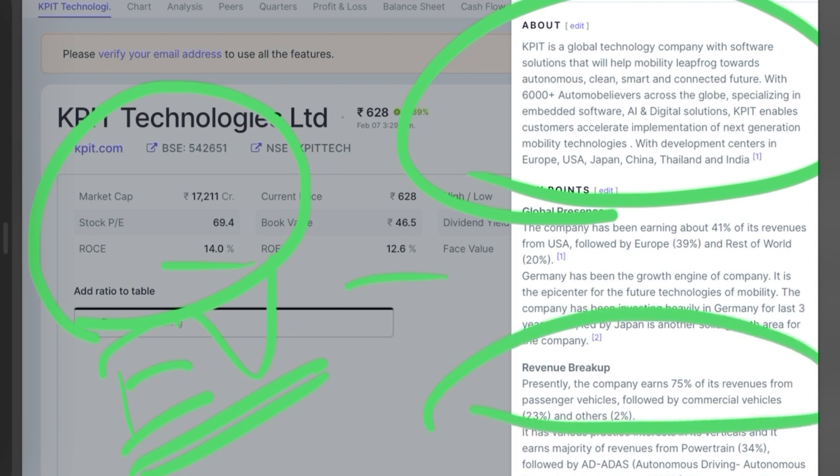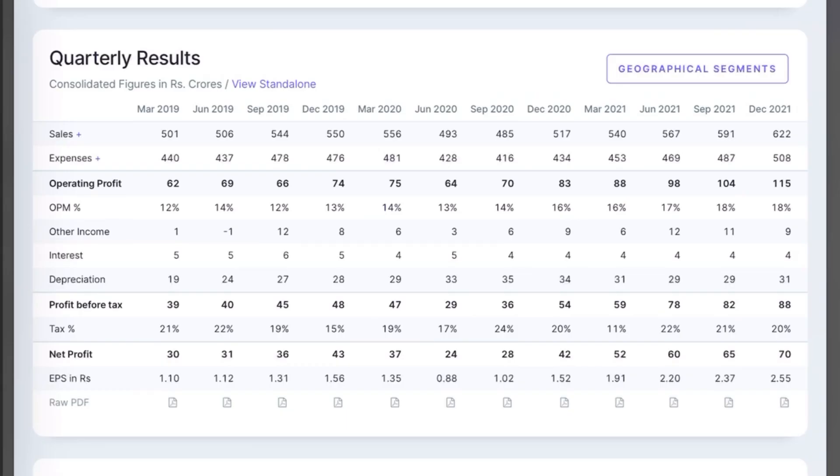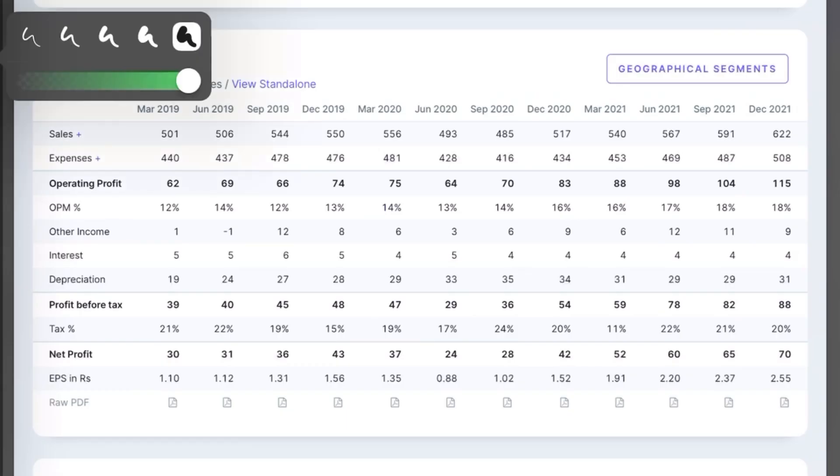Talking about the revenue of the company: 75 percent of its revenue comes from passenger vehicles, followed by commercial vehicles. Geographically, the company earns 41 percent of its revenue from the USA, followed by Europe and then the rest of the world.